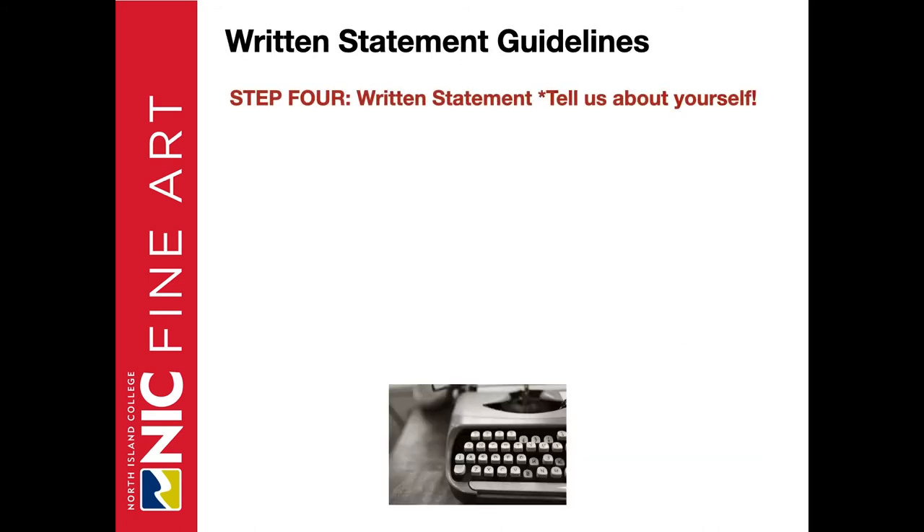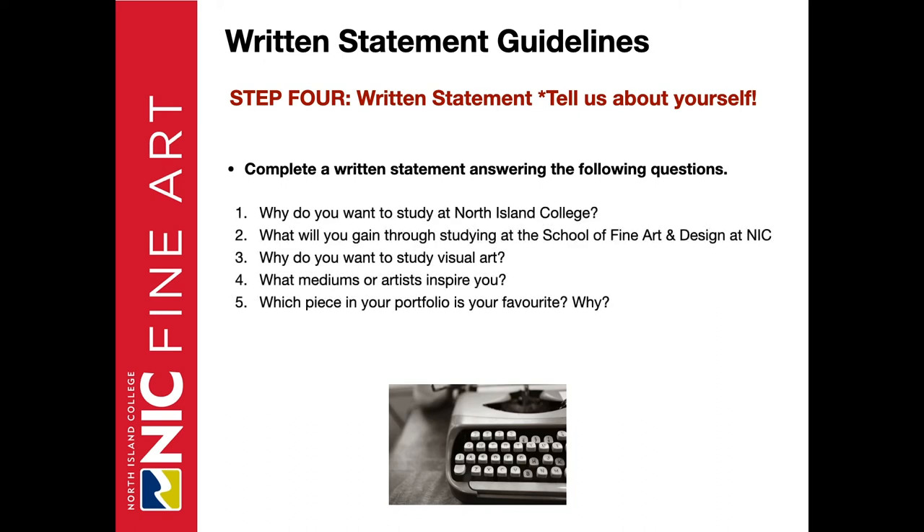Step four: write a statement. Basically, we want you to tell us about yourself. Complete a written statement answering the following questions outlined on the Fine Arts program page: one, why do you want to study at North Island College? Two, what will you gain through studying at the School of Fine Arts and Design at NIC? Three, why do you want to study visual art? Four, what mediums or artists inspire you? Five, which piece in the portfolio is your favourite and why? This gives us an opportunity to get to know you and hear your voice and passion about art. Your statement should not exceed 500 words — roughly two pages double spaced.